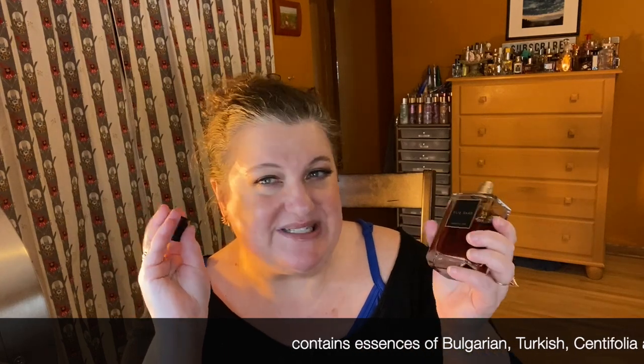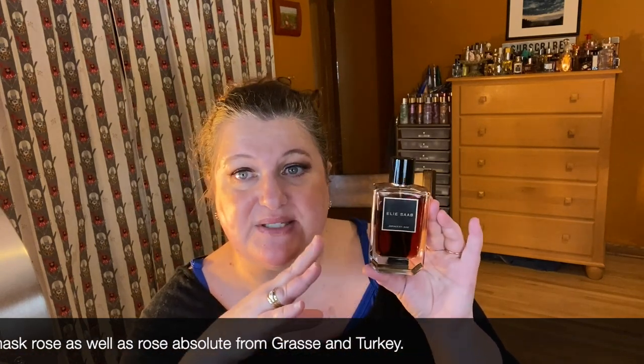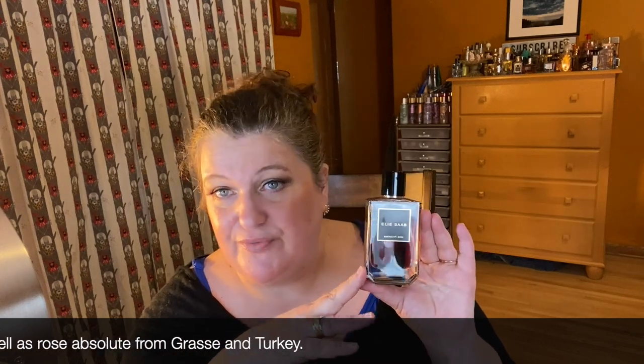This is my gothic rose and this is Elie Saab Essence No. 1 Rose. It's got like four kinds of rose but I think there's also cinnamon and some other spices in here. It's a really interesting, deep, rich fragrance — again with the red colored juice which I think is always kind of fun. Unfortunately it is discontinued, but if you set notifications on sites like FragranceNet and FragranceBuy.ca it does come up occasionally.